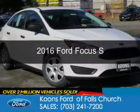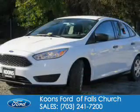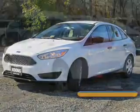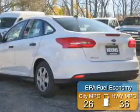This is a new 2016 Ford Focus. It's powered by front-wheel drive, a two-liter, four-cylinder engine, and a six-speed automatic transmission. Great fuel efficiency saves you money by requiring fewer trips to the gas station.